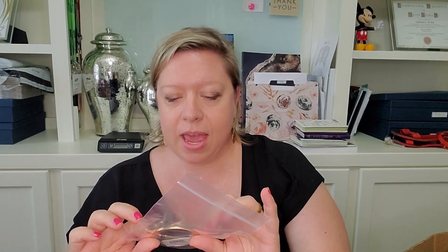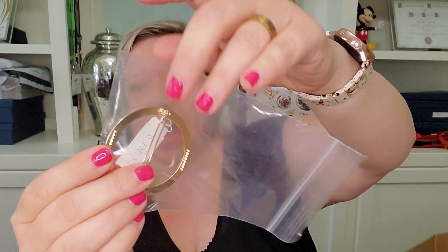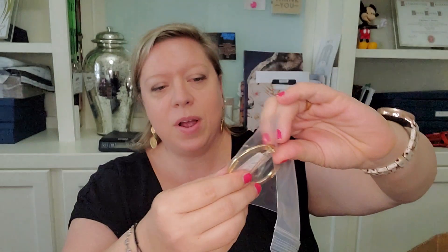Next, we have a little piece of jewelry that looks like a hair clip. It is new with tags. It says J.Crew on the back, and there's a $16.50 price tag. So that's awesome — that's exciting.